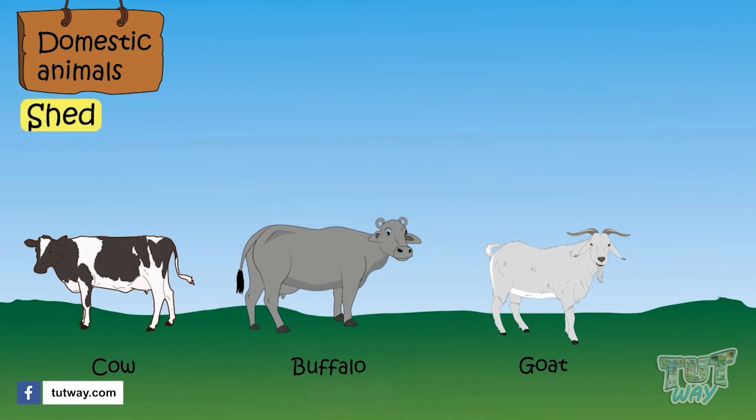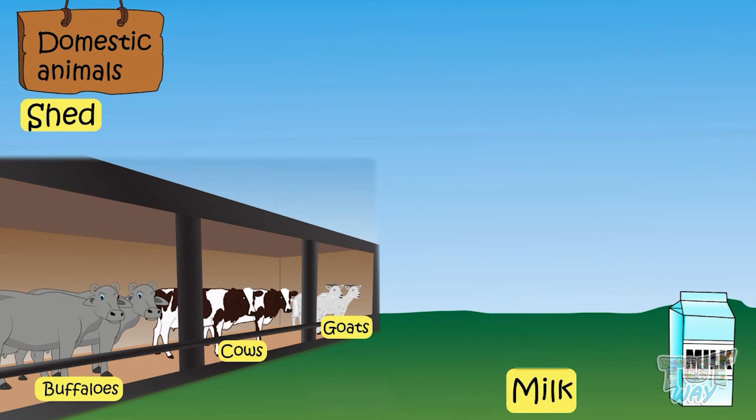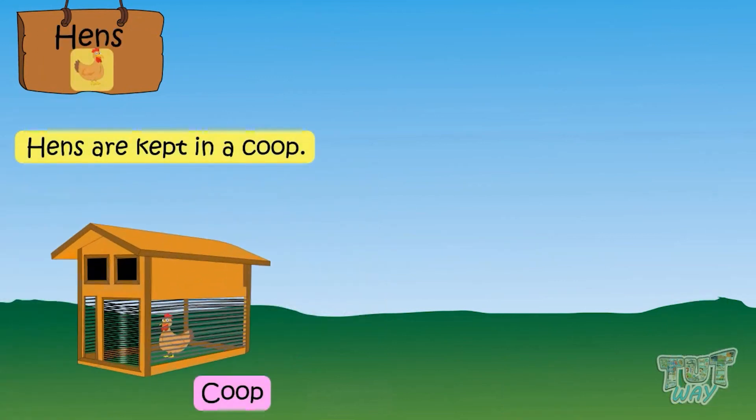Cows, buffaloes, and goats are domestic animals and are kept in a shed. This is a shed for cows and buffaloes. These animals give us milk and they are also called milk animals.